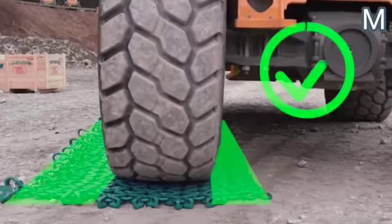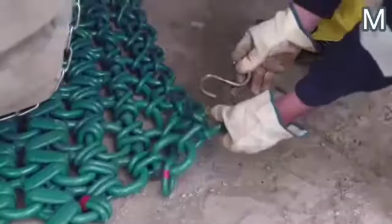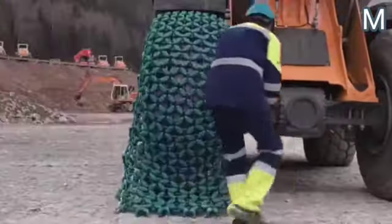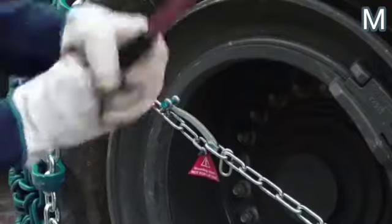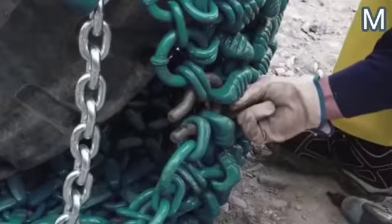What you see on your screen is a way to solve all of these problems at once. If a heavy machine is operating in aggressive conditions, you can equip its tires with protection chains. In general, wheel chains can have a variety of uses — some, for example, increase traction, preventing the vehicle from sliding. The chains shown on the screen have mainly a protective function: the metal creates a barrier making the tires resistant to cuts, punctures, and other damage.